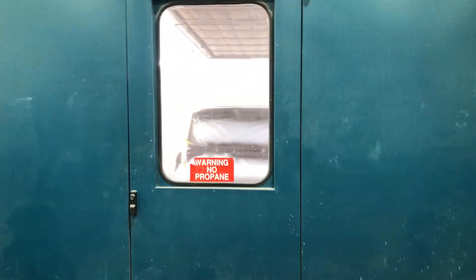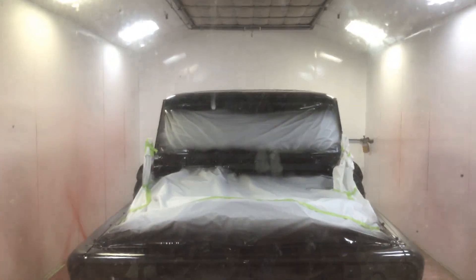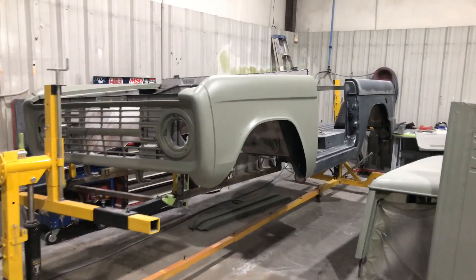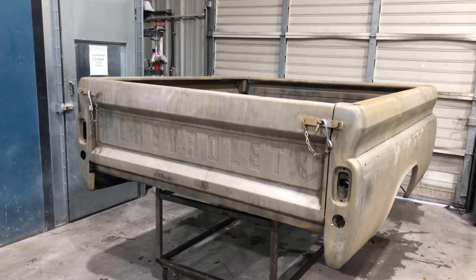We've got Jeremy here in the clean booth — epoxy, 66 C10. And then we've got a 74 Bronco here. We just got out of epoxy — C10 bed, we're getting ready to epoxy.